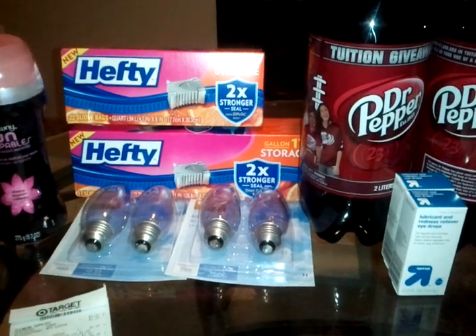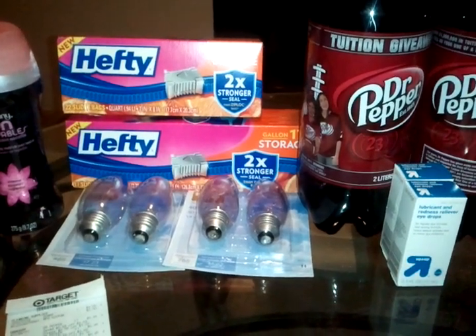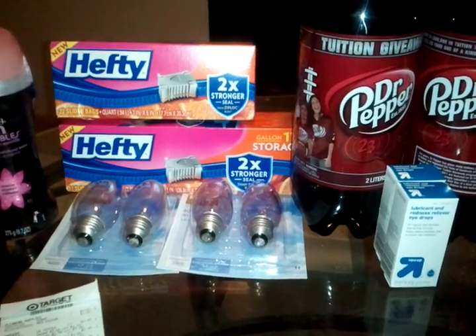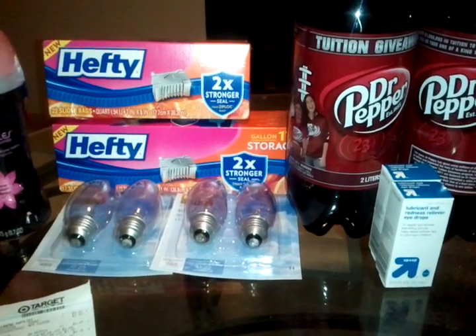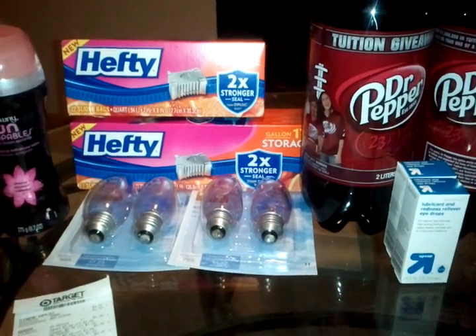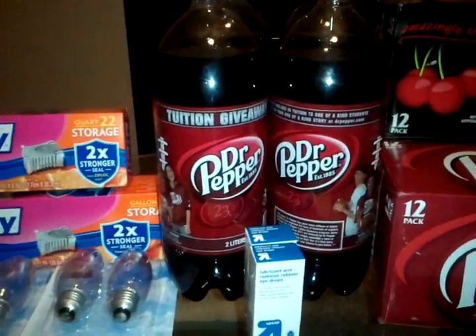I did the GE light bulbs again. They were $3.89. I used the two-dollar manufacturer coupon from CouponNetwork.com and the one-dollar Target coupon from Target.com, making each light bulb 89 cents.